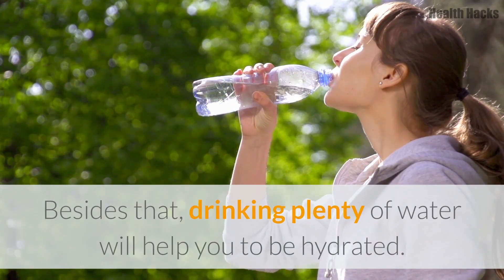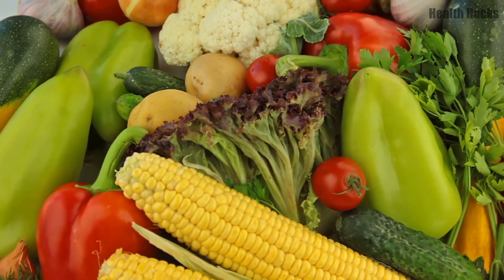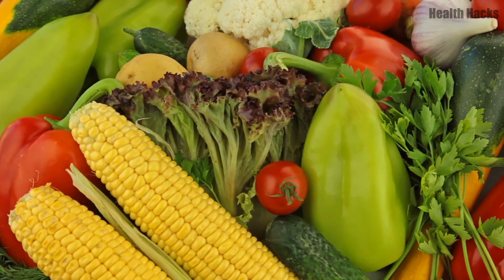Besides that, drinking plenty of water will help you to stay hydrated. If you like this video, hit thumbs up and share it with your friends. For more tips, subscribe to the channel.